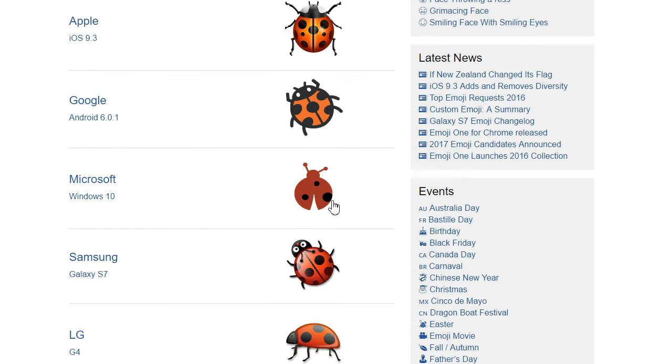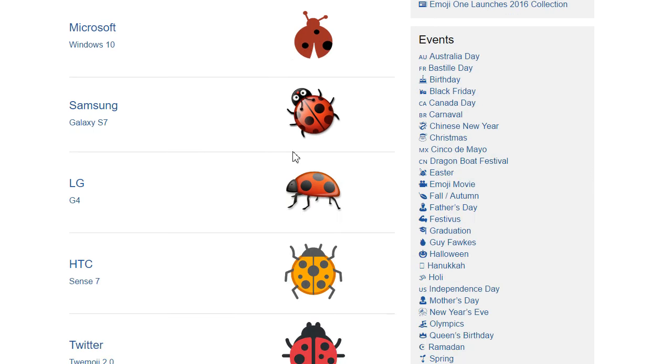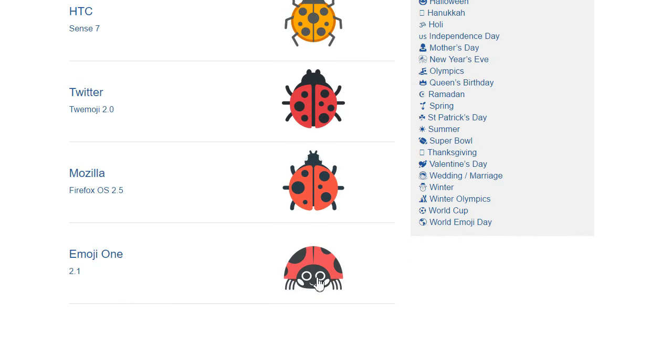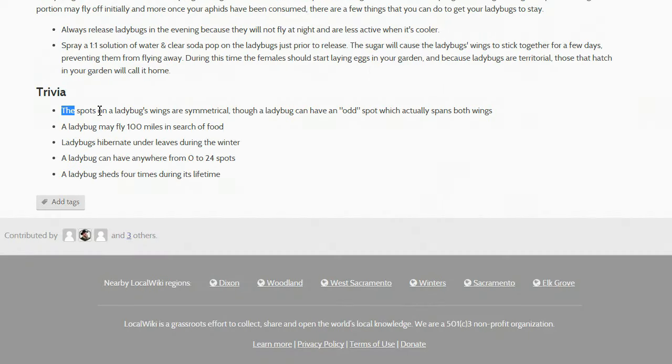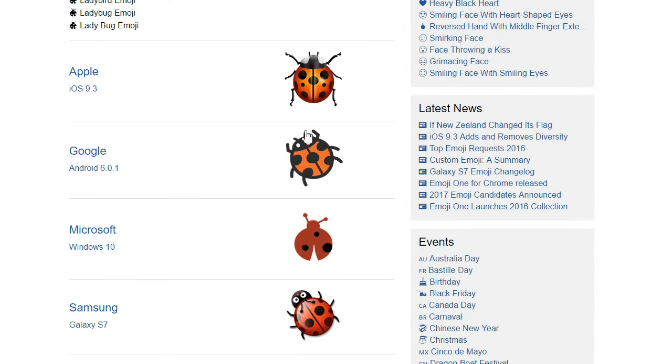This Microsoft one is incomplete — or maybe it's just Pac-Man having a very bad day. Samsung, Twitter, Mozilla, Emoji One — no. A ladybird's markings are symmetrical. I'm going for Google: cartoony without being inaccurate, it's cute and triumphant. Yeah!